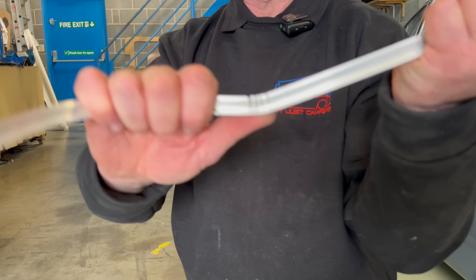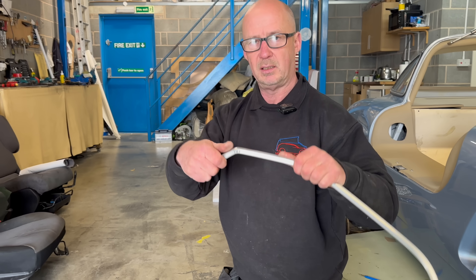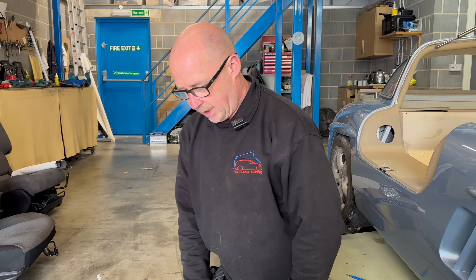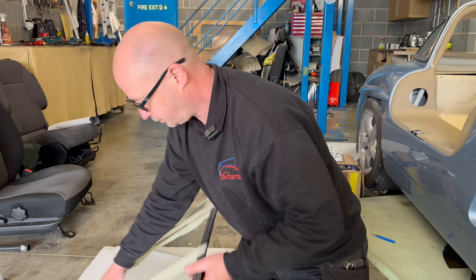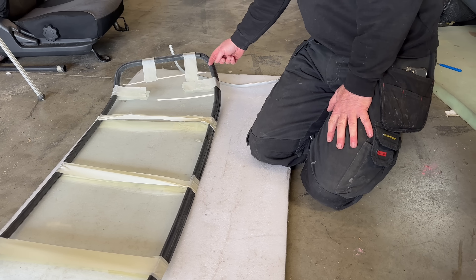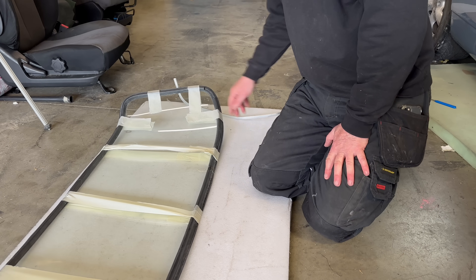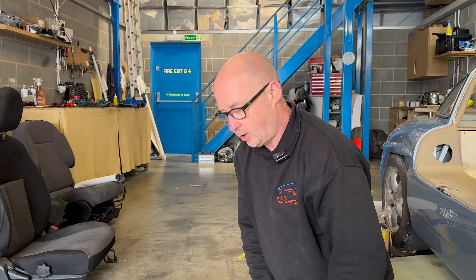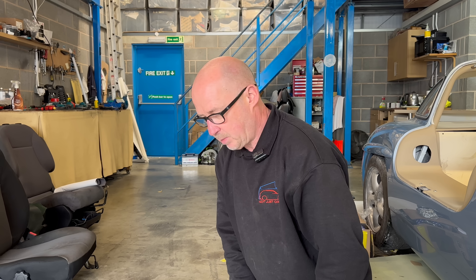Honestly, the rear screen was bad and it's nowhere near as bad as the front screen. So what we're going to do now, with a very sharp scalpel, is take the back end of this rubber off and then bond it in. We're not putting any pressure on that trim or on the glass fibre, because now with it being painted as well, we've only got to move it and it'll crack. I think that's the best way to do it.